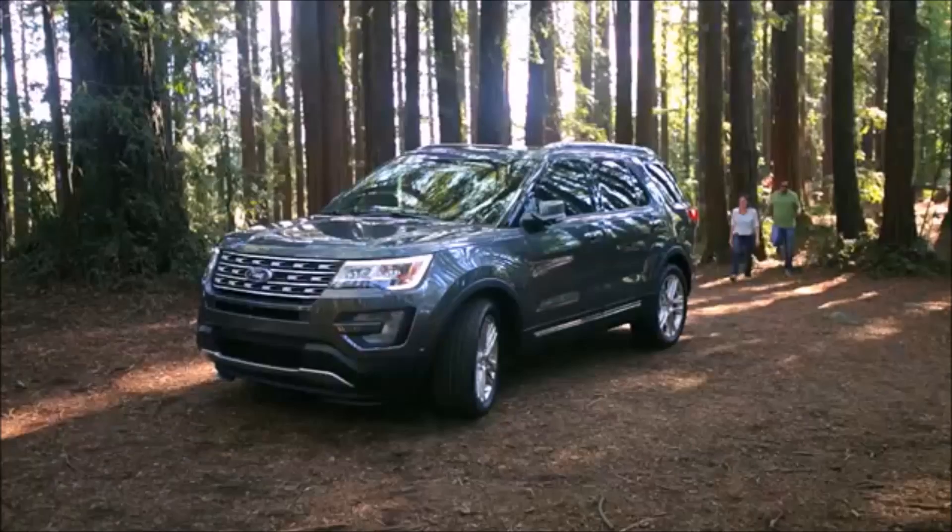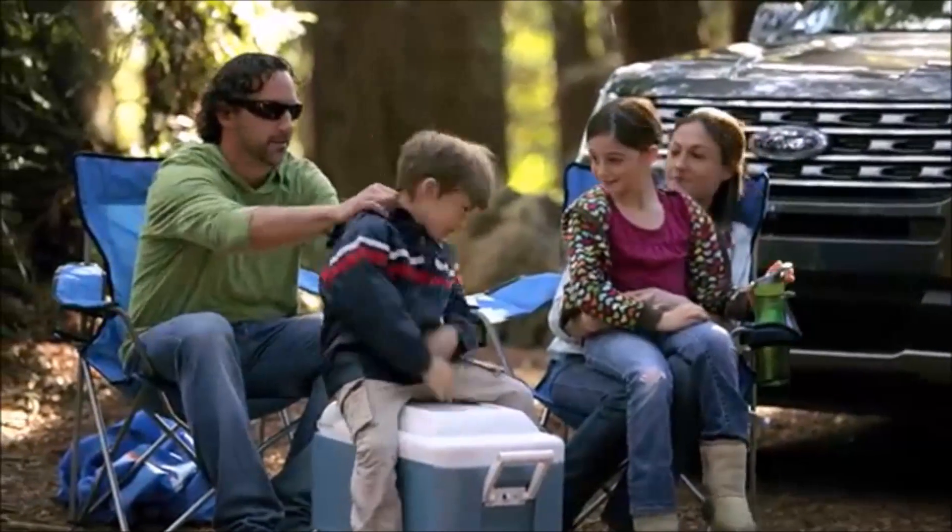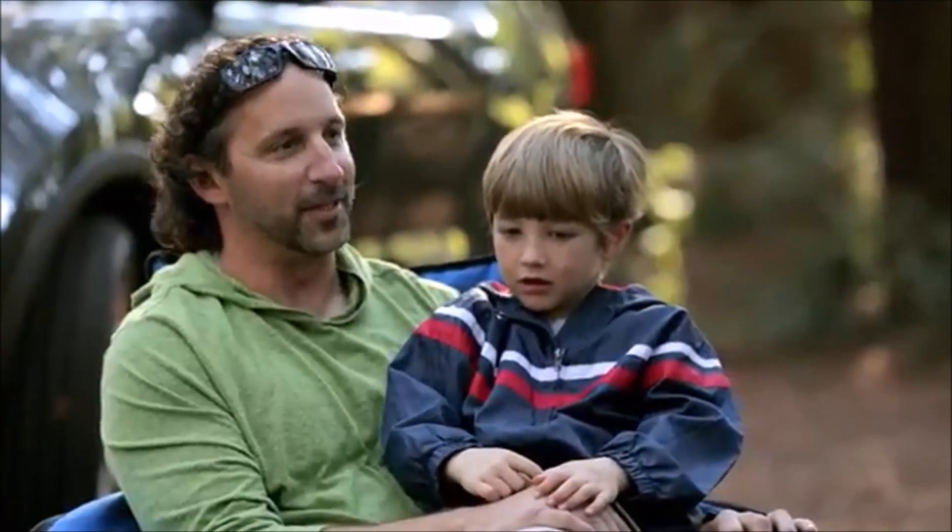Remote start just makes things a little bit easier when you're managing a billion different little guys and girls and things. The SYNC voice activation is awesome.